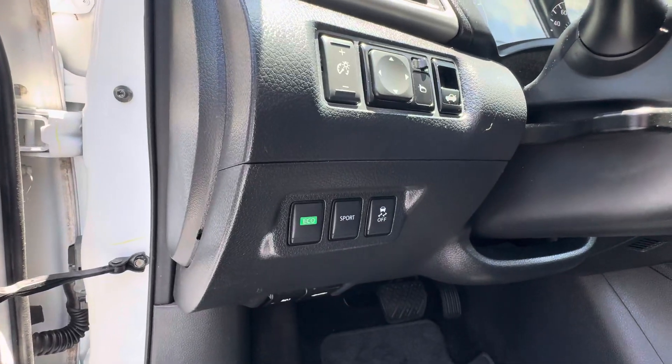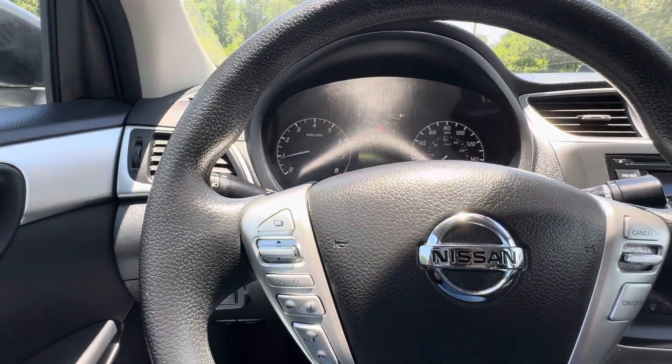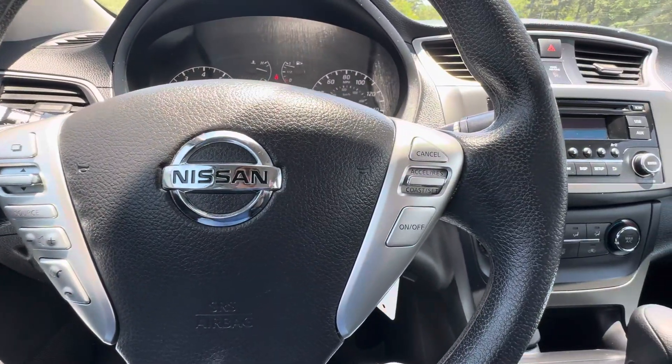Eco and sport modes for your transmission. Also has traction control, automatic headlights, and a tilt and telescopic steering wheel. In the wheel you've got trip computer functions, audio controls, Bluetooth, and cruise.